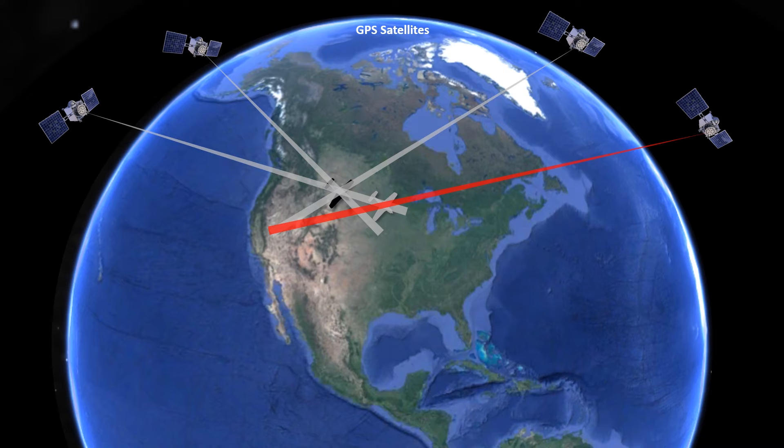The way to correct for this is by receiving signals from more than the minimum four satellites. If a fifth satellite is visible, a series of positions can be computed using a combination of any four satellites at a time. If one of the position computations is different from the others due to one of the satellite signals being faulty, that signal can be ignored and the position will be computed using the four remaining satellites. This is called Receiver Autonomous Integrity Monitoring, or RAIM.